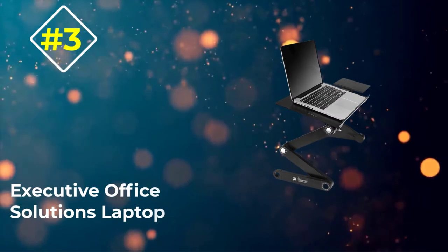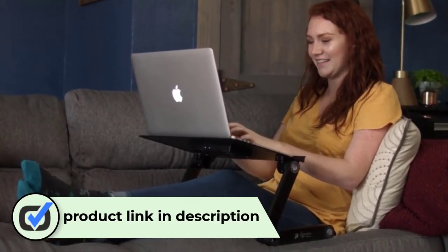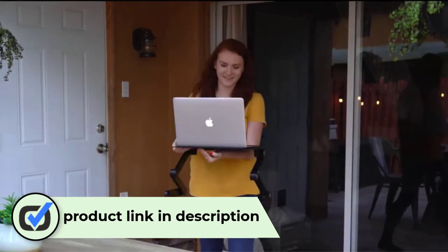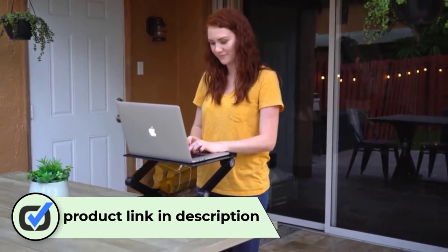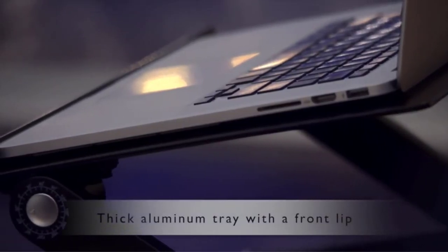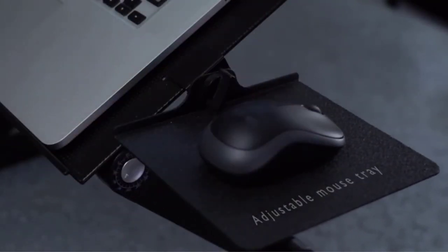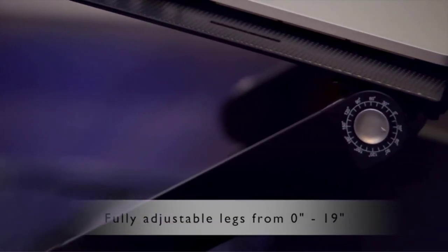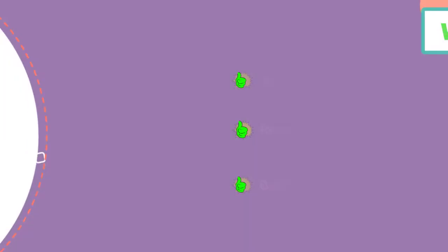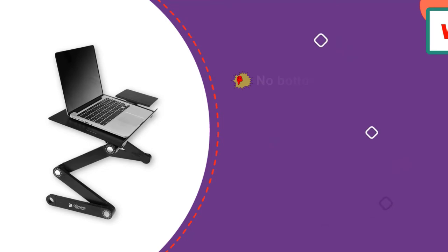Number 3: Executive Office Solutions Adjustable Laptop. The Executive Office Solutions Adjustable Lap Desk is probably not what you picture when you think of a lap desk, but this versatile computer stand is fairly easy to use on a bed or couch. It may not have padding on the bottom, but its ultra-adjustable folding legs can raise your laptop up anywhere from 1.2 to 20 inches. This is definitely the best laptop lap desk for fixing your posture. The legs have three points of articulation, making it easy to shape the lap desk as needed, as long as you don't mind the tedious process of adjusting all the knobs.